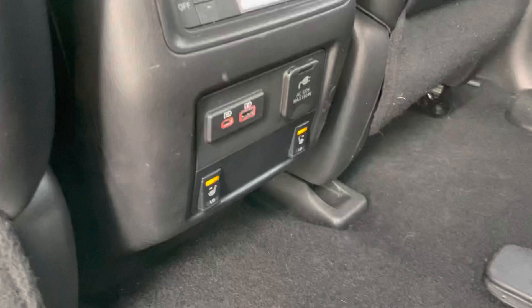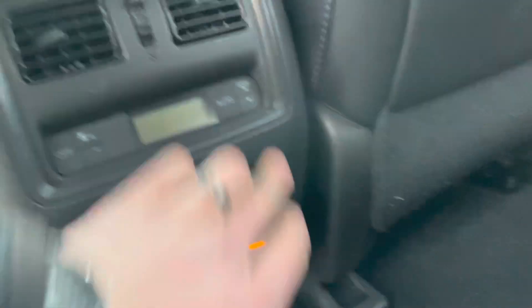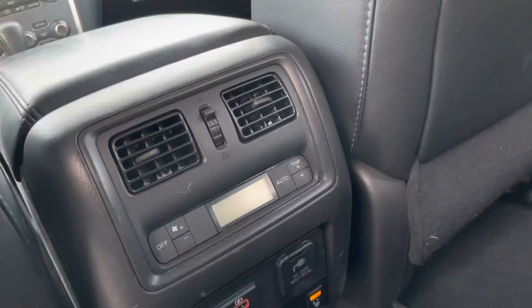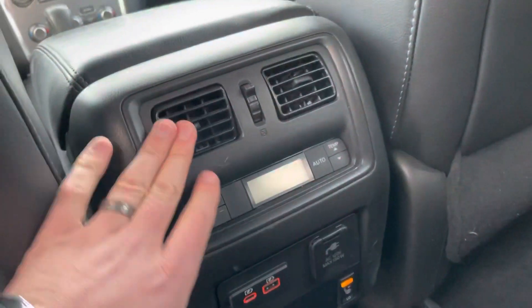On this SL version you do get heated seats in the rear. There are two USB plugs and then a full-on power plug right there — super nice for the people in the back. They also get control of the temperature, so you can have temperature control in the rear with the air vents there.